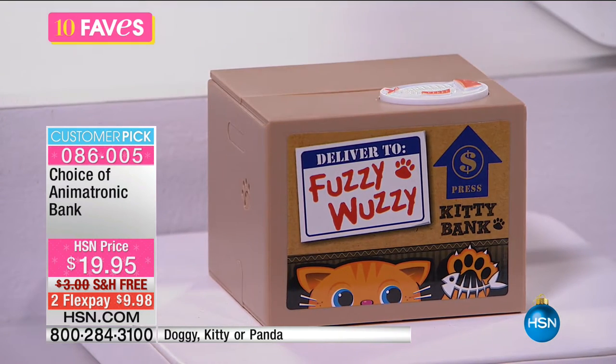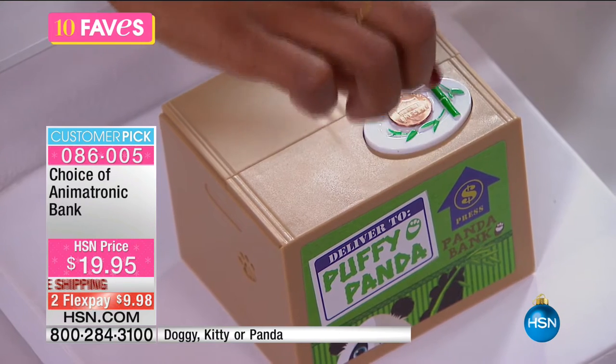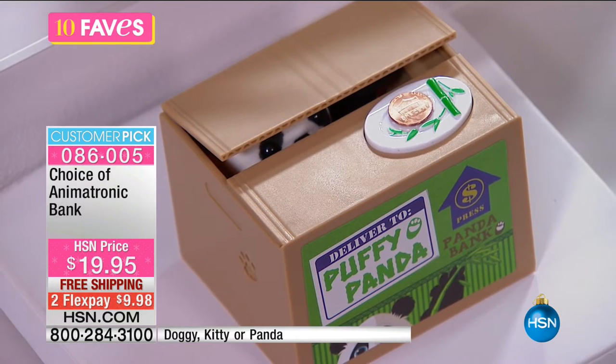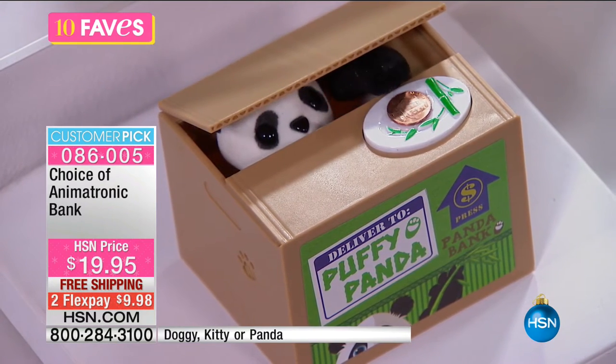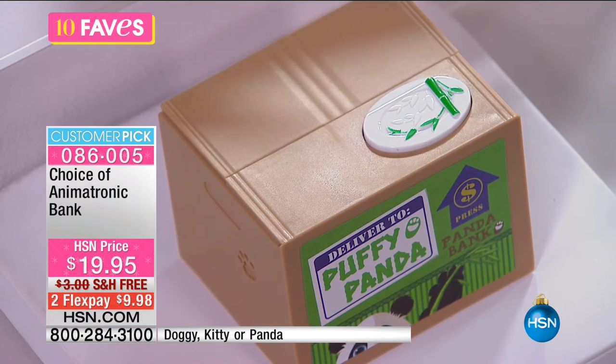We also have the panda — it's the Puffy Panda. On the panda, there's a little button that looks like bamboo. You put the coin there and press the button, and you watch Puffy the Panda come out and get the money. These are just so sweet.